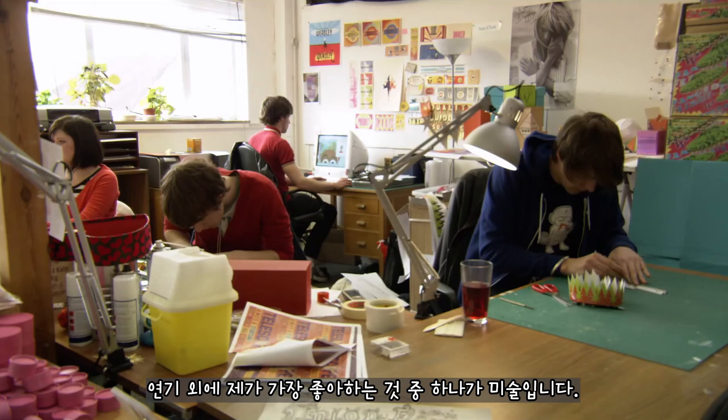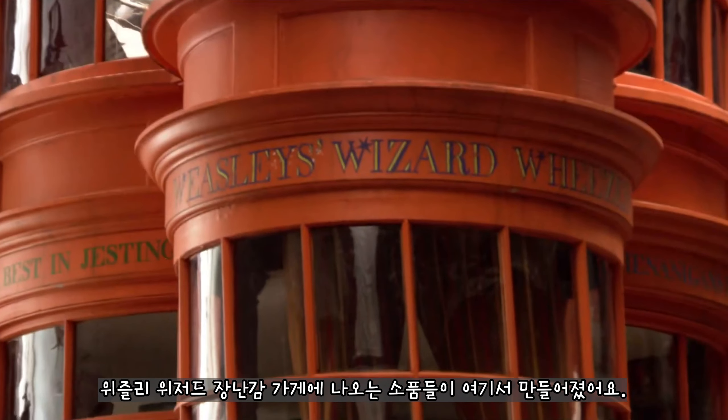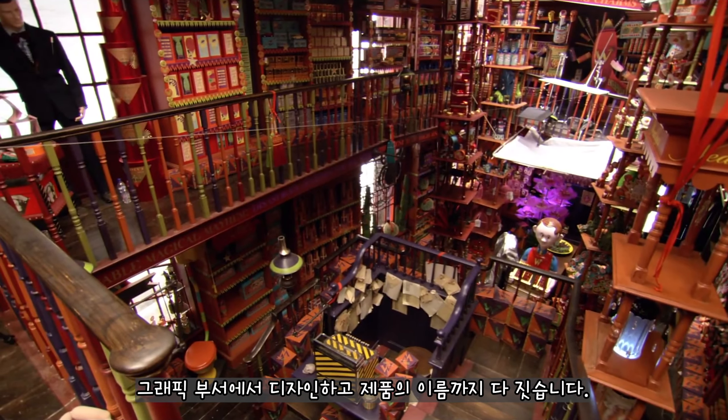Hi, I'm Bonnie Wright and I play Ginny Weasley. Besides acting, one of my favourite passions is art. I'm here in the art department to show you around all the different things that they've been making. All of these props are from the Weasley Wizarding Wheezes. In the graphics department they've designed all specific product names that they've been coming up with for the whole film.